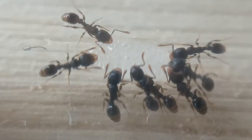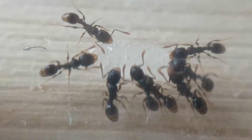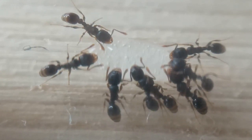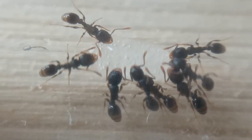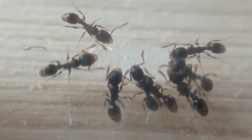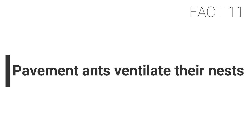Fact ten: pavement ants sometimes invade homes for food. This species is well known for invading buildings to find food. Pavement ants will eat almost anything, ranging from meats to dead insects as well as many sugary foods. Having adapted to modern habitats, the pavement ant has also learned to found their nests near permanent food sources, and once a food source is found within buildings they will establish a trail to it.